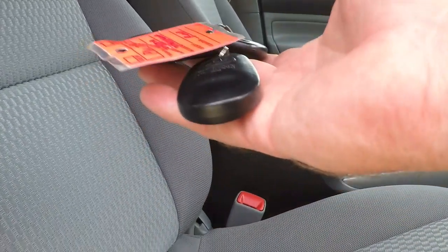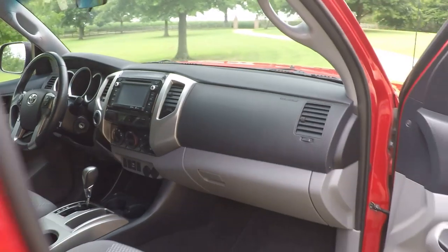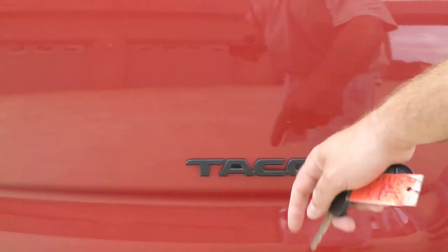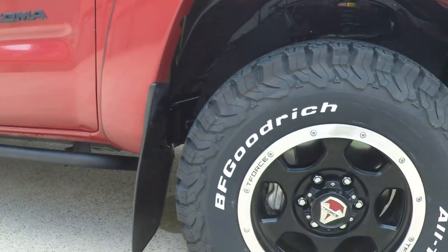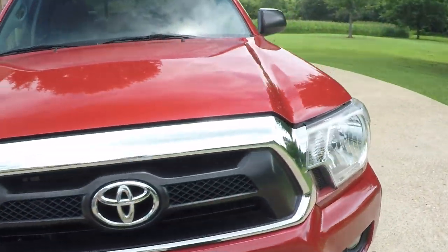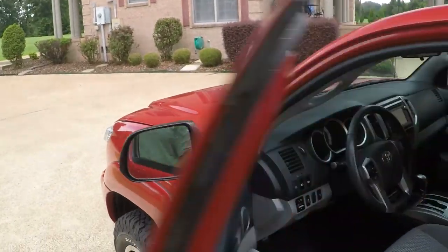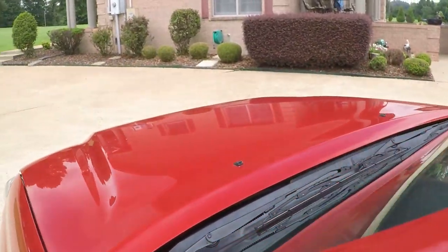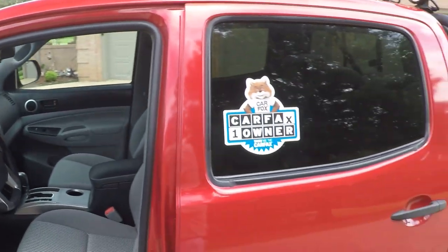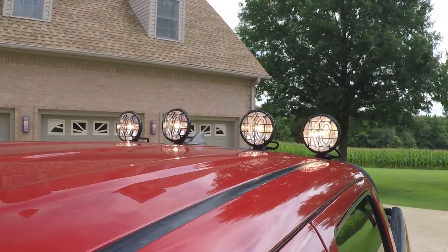I do have one key and two remotes. All blacked out on them. Let me turn the lights on — they're pretty bright, considering this is the middle of the day.